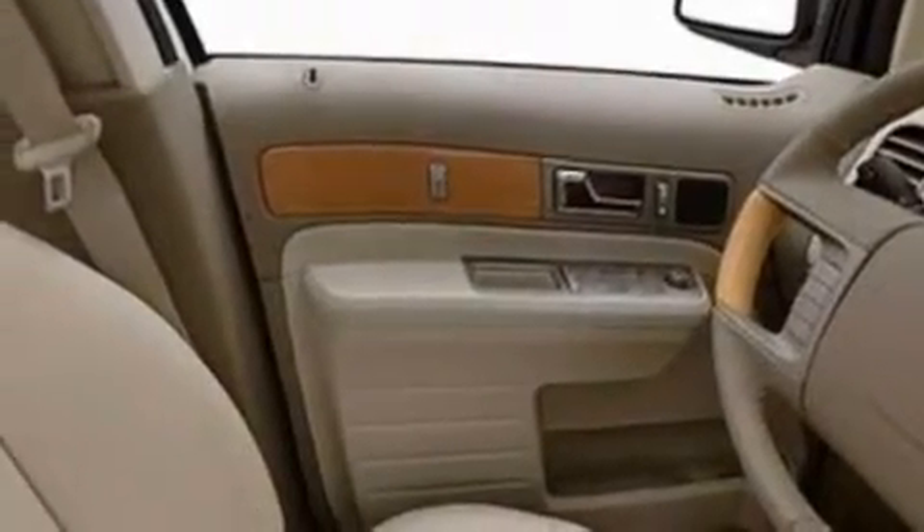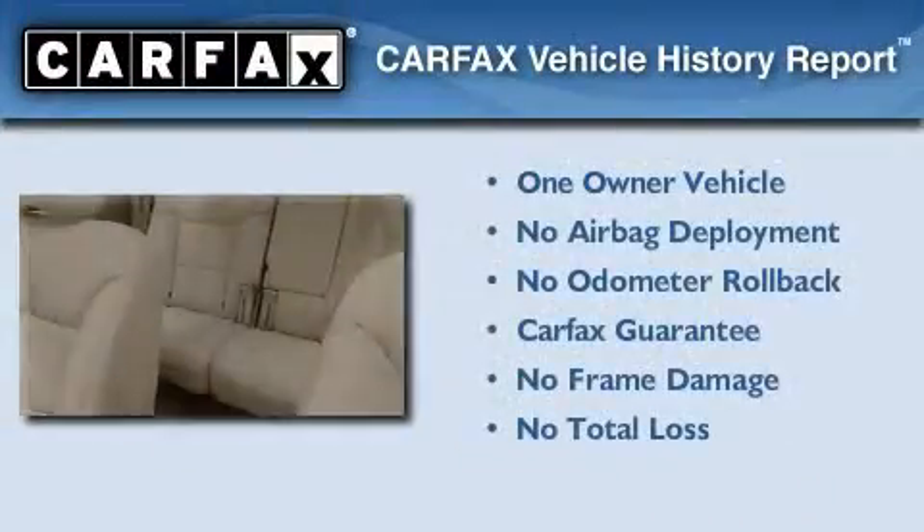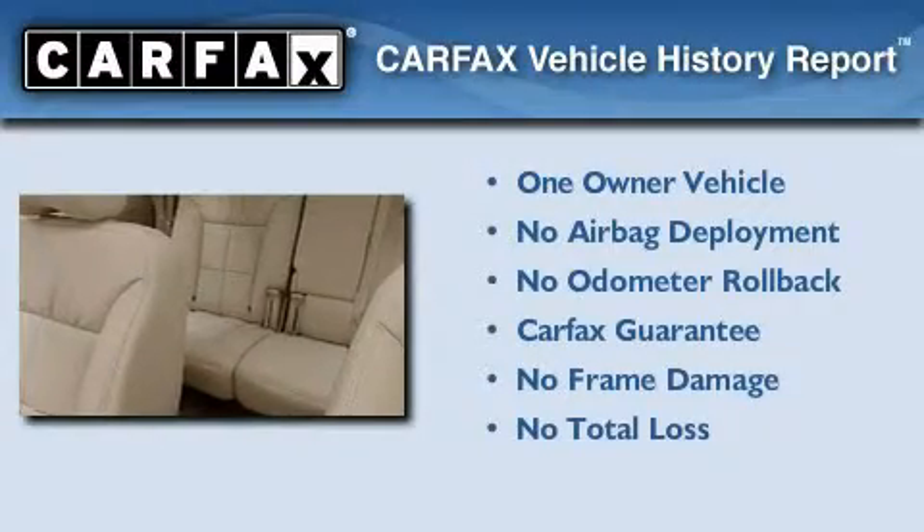Additional features include alloy wheels, a low-tire pressure indicator, a rear window defroster, and this vehicle has fewer than 43,000 miles on the odometer. This Lincoln has had only one owner, and it qualifies for the Carfax buy-back guarantee.